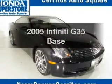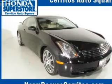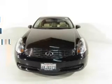Get noticed in this 2005 Infiniti G35. If you're looking for a first-rate auto, this one could be yours today.